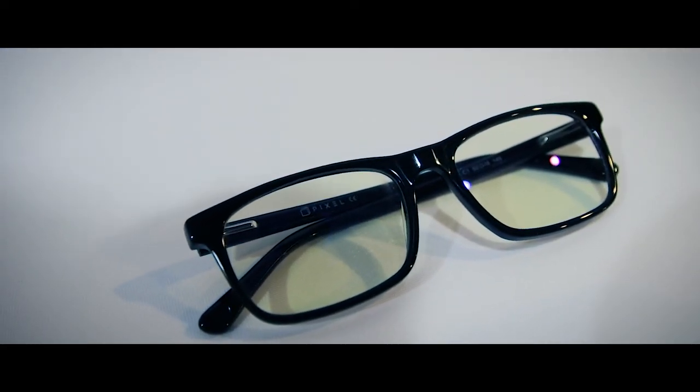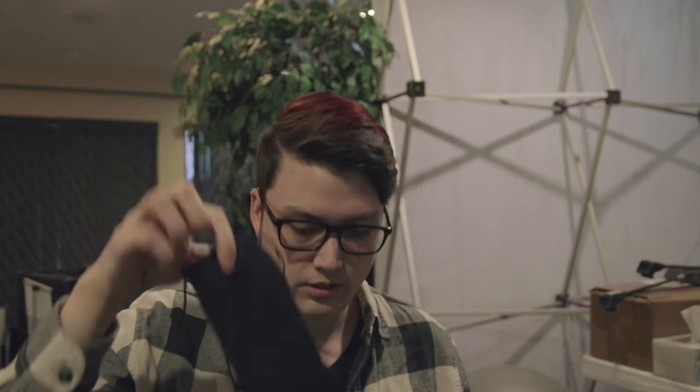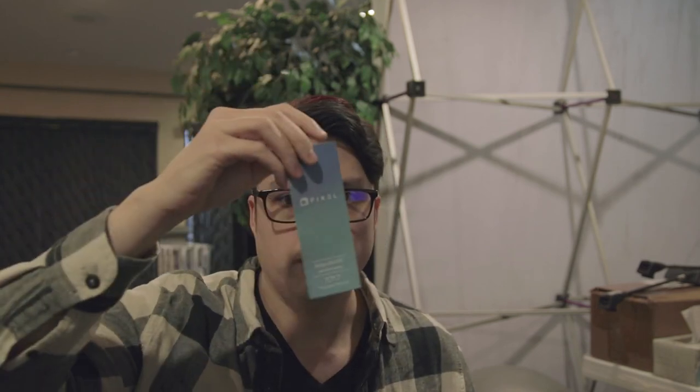Definitely give these things a try. The only times that I don't use them is when I'm doing color corrections and stuff like that, because I don't want there to be any sort of filter between my eye and what I'm doing — but for everything else these are absolutely amazing. What you get with them comes in this cool little box here. You also get a microfiber pouch, a cleaning cloth, and just some information from the company itself.